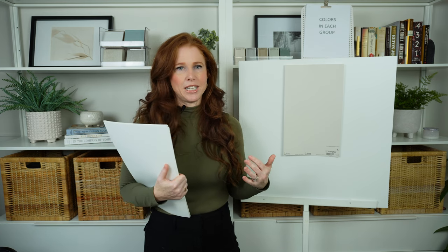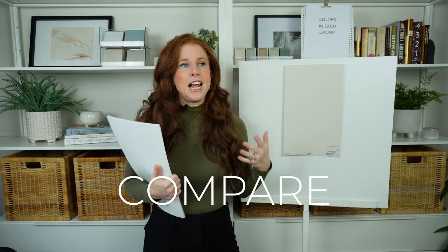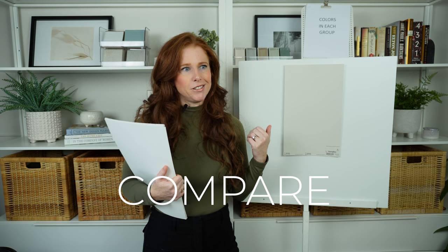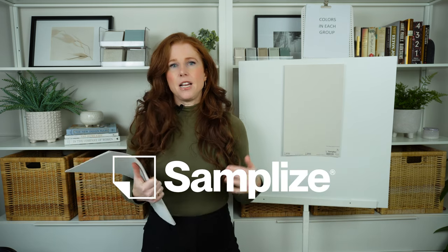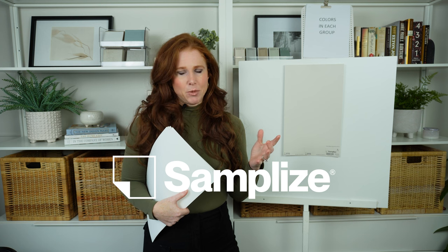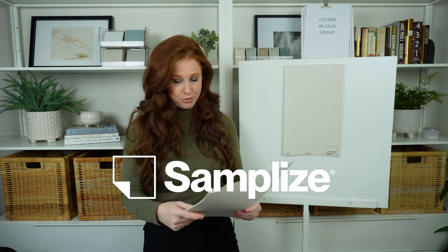When looking at a paint color, never pick based on itself — always compare. You might look at one color and love it, then compare it to another and realize the first had green, purple, or blue undertones, or was actually darker than you wanted. I use Samplize peel-and-stick samples because they're made with each brand's actual paint — better than store chips, more affordable than messy sample pots, and they deliver to your door the next day.